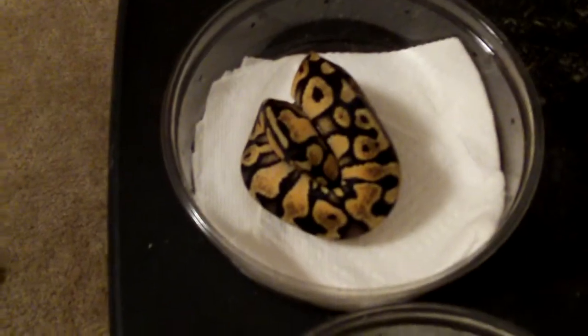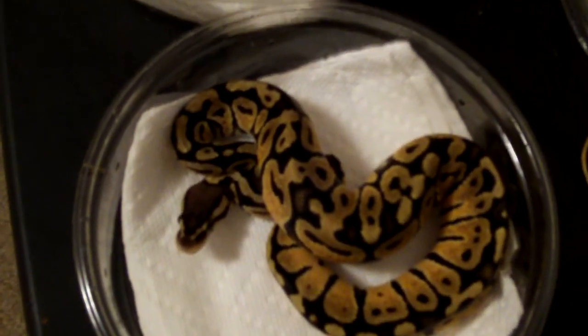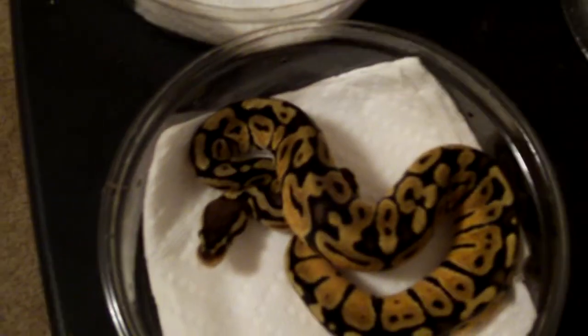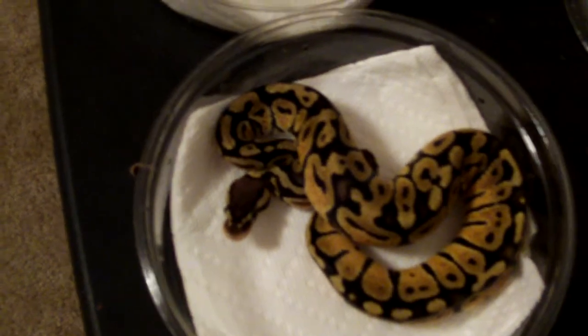So these are my male pastel and my female pastel 100% het for hypo. You guys will definitely watch this collection grow in the future. Thanks for watching, later!